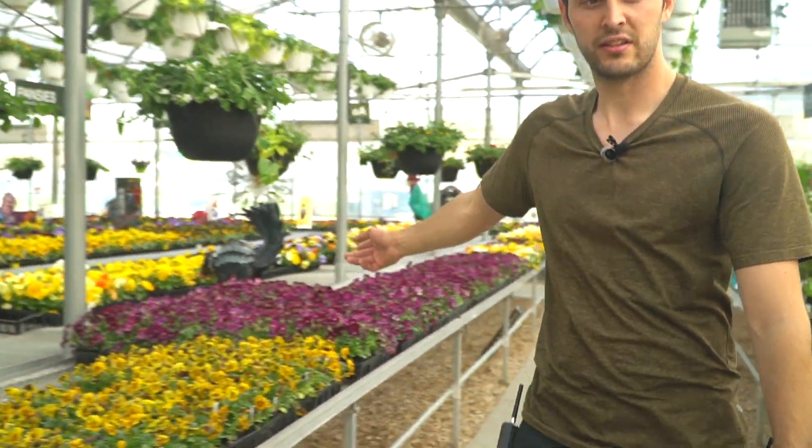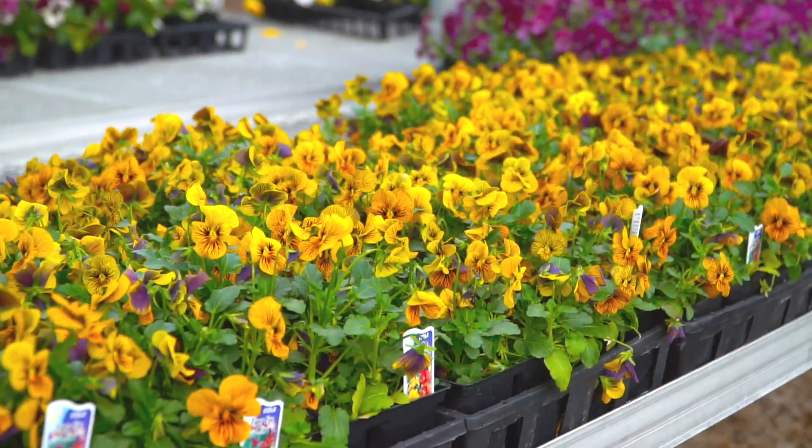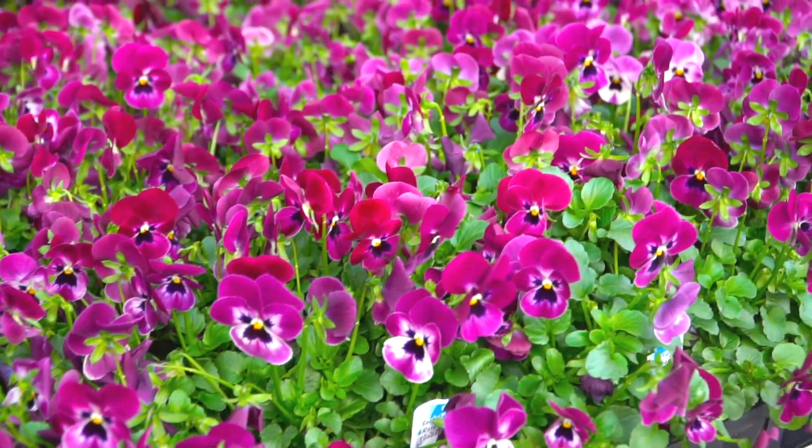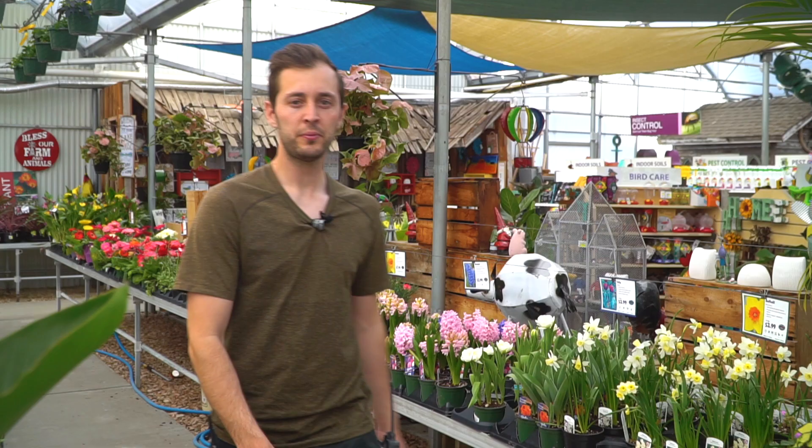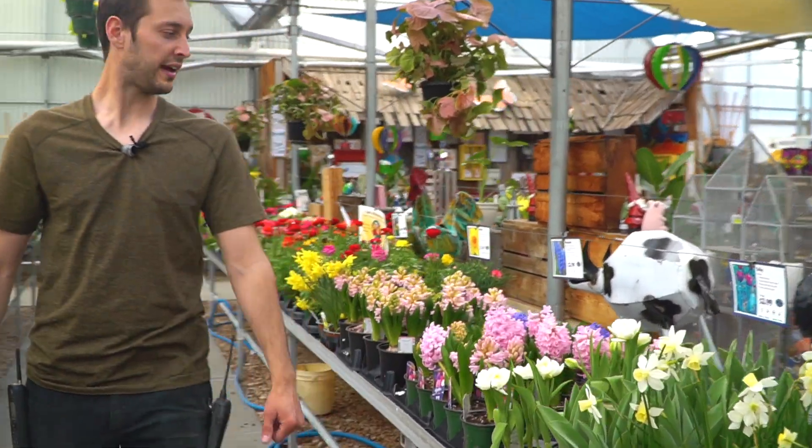So you're safe to plant the following things: pansies and violas, and spring bulbs like daffodils, tulips, and hyacinths.